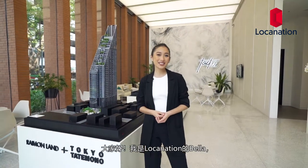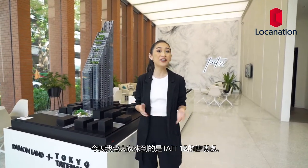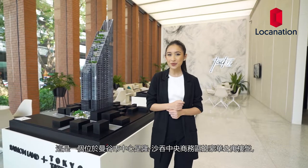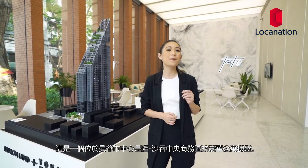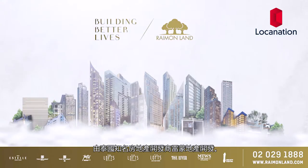Hey guys, I'm Bella from Luka Nation. Today I'm here at the sales gallery of Tate 12, a luxurious condominium developing in the heart of Bangkok's Silom Saat Thon Central Business District by leading luxury project developer Brian Moon Land.